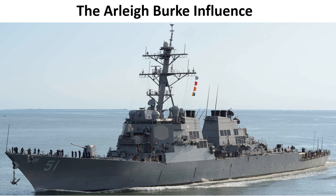Salutations. Welcome to Strategy and Analysis Centre. Today's briefing: the Arleigh Burke Destroyer, further to 100.